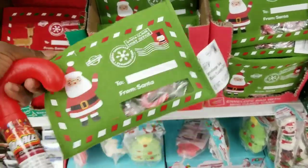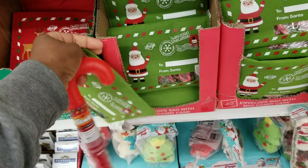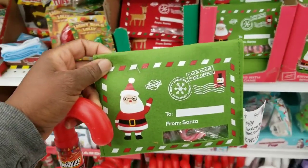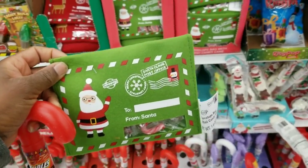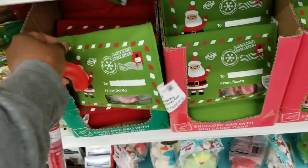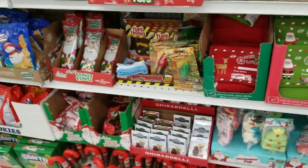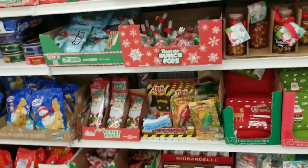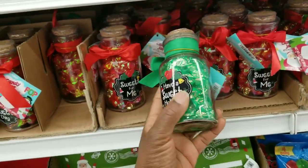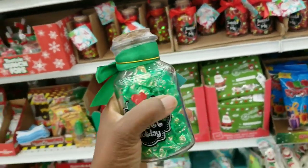Talk about craft fair items — crafters, we can make this. It's a felt envelope with candy in it — this is stinking cute! I didn't even see this; so happy I came back to this section. I want to get both of them — why not? And then I have to get one of these because we could also repurpose the bottles.